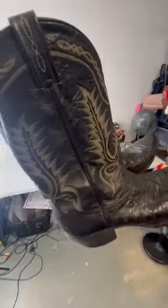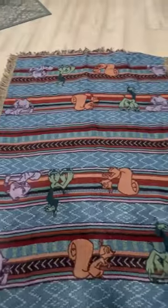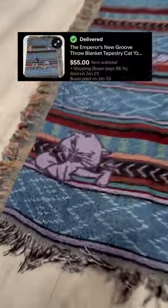Selling used goods on eBay is a great side hustle. These Tony Llama boots sold for $90 plus shipping. You can also sell pretty much anything — this pre-owned Disney Emperor's New Groove blanket sold for over $50.